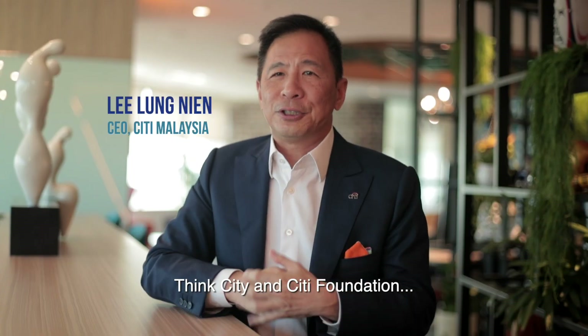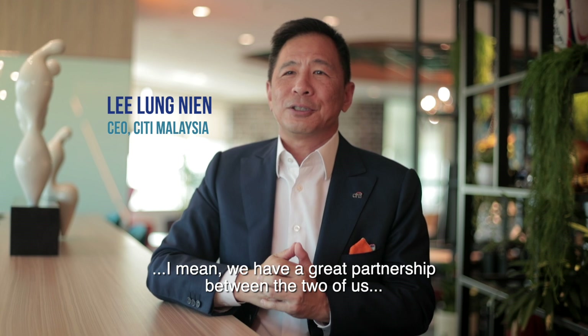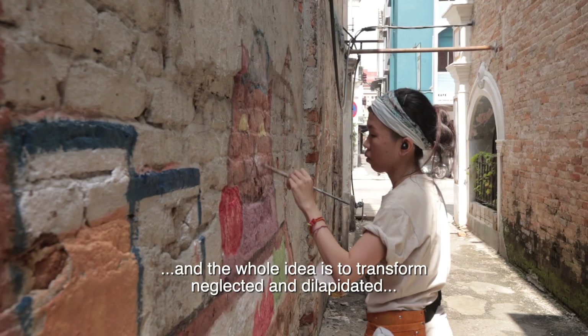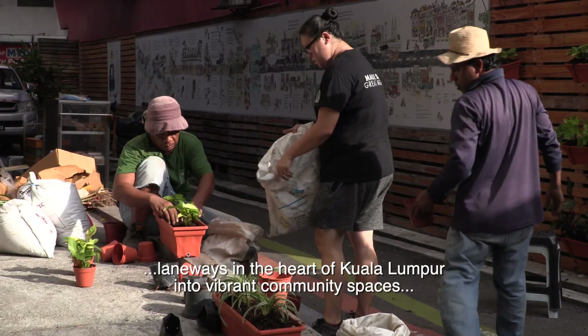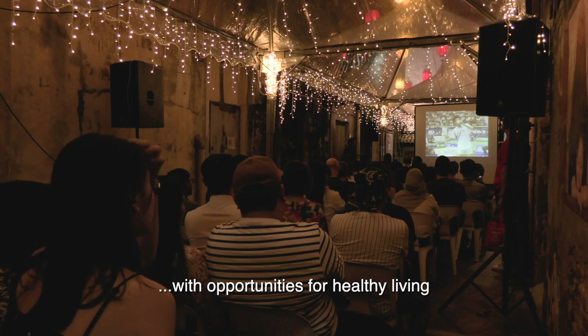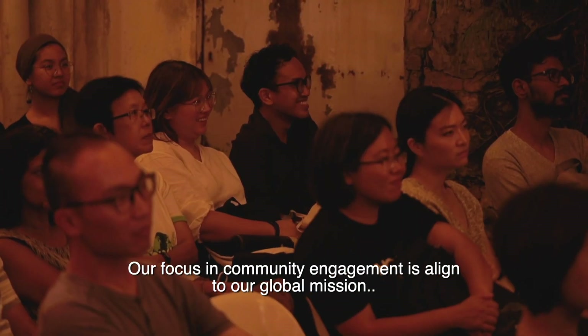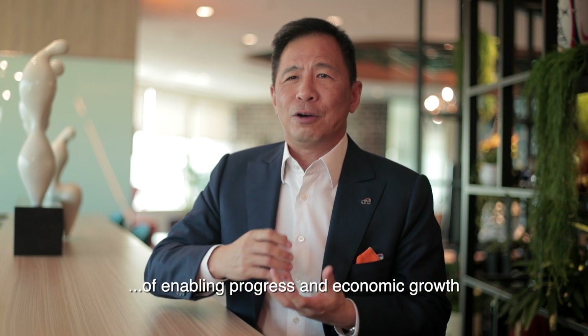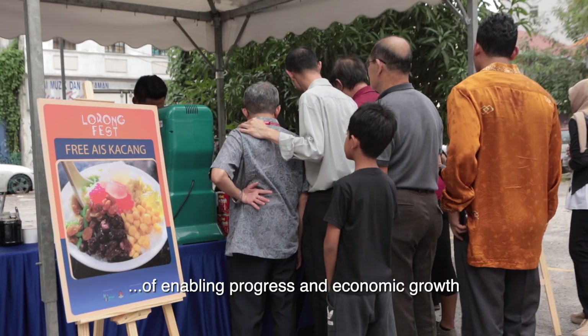ThinkCity and City Foundation have a great partnership. The whole idea is to transform neglected, dilapidated laneways in the heart of Kuala Lumpur into vibrant community spaces with opportunities for healthy living. Our focus on community engagement is aligned to our global mission of enabling progress and economic growth.